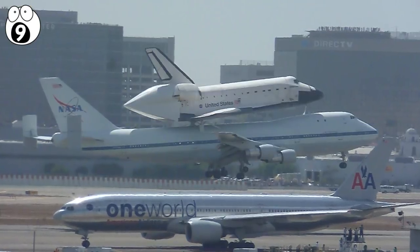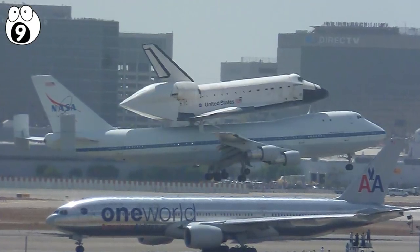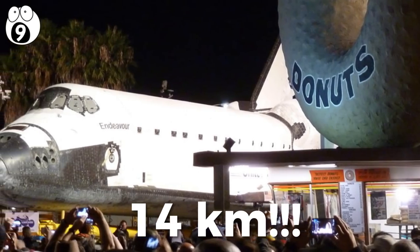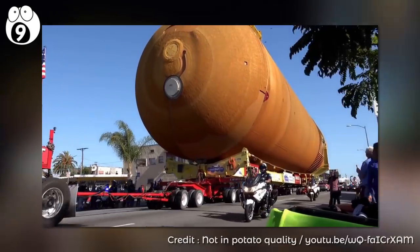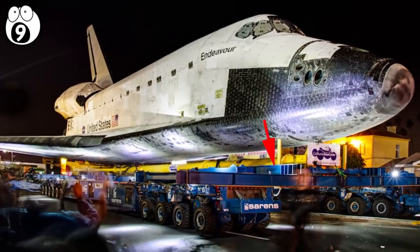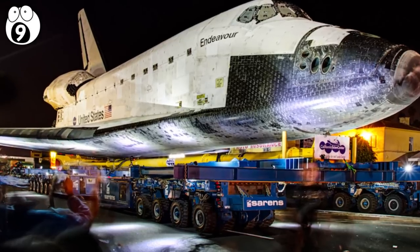After landing at Los Angeles, the spacecraft's journey to the museum took three days to complete for a distance of just 14 kilometers. The shuttle, its fuel tank, and other parts weighed in at 144 tons, and it took a 160-wheeled carrying device to transport it through L.A. streets.